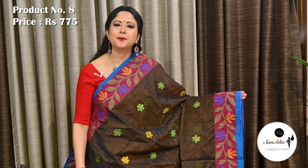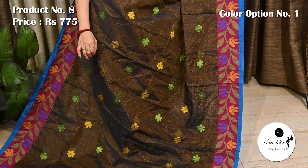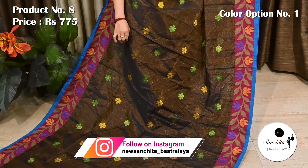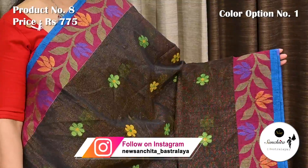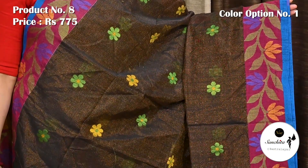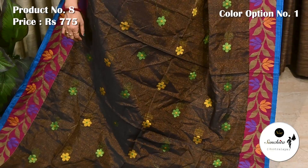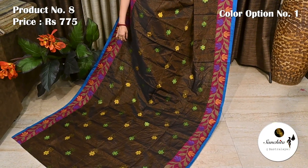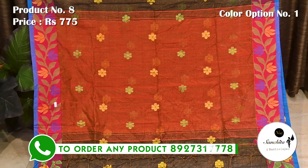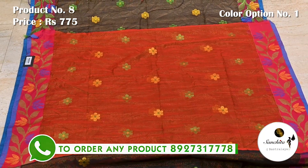Ending today's episode with a beautiful saree in tissue with black. Saree number 8, priced at 775. Contrast border in pink color, decorated with beautiful leaf floral vines in resum weaving. Entire body of the saree defined with contrasting floral bodice in green and yellow. Pallu and blouse piece both are in red with tissue, along with contrasting resum floral bodice in yellow and green.